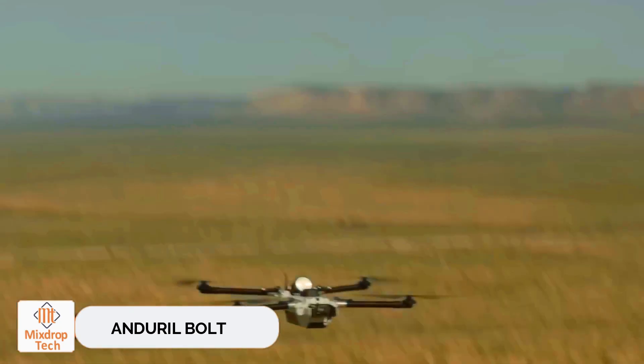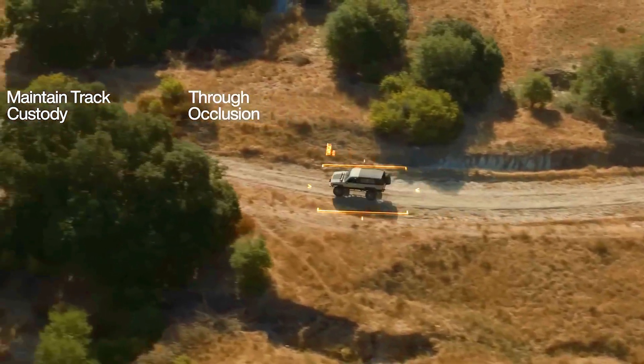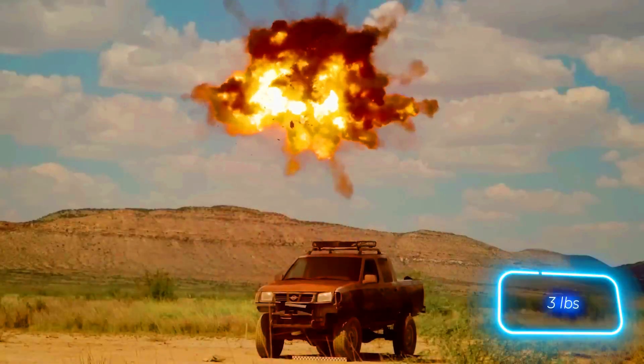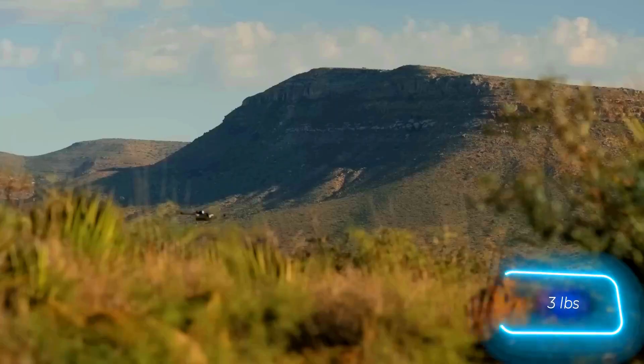The Bolt series of drones was created to fulfill the requirements of the U.S. Marine Corps. These drones are packed with advanced AI and are compact and versatile. The standard Bolt can handle reconnaissance tasks, while the Bolt M turns into a kamikaze drone with a 1.3 kilogram munition payload.